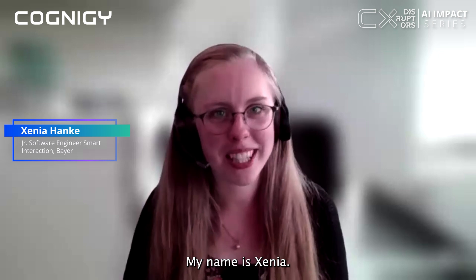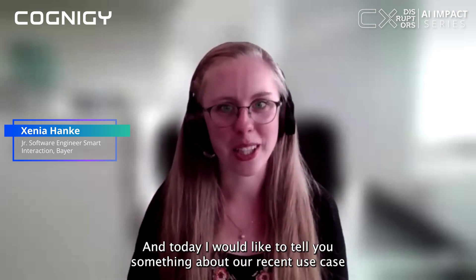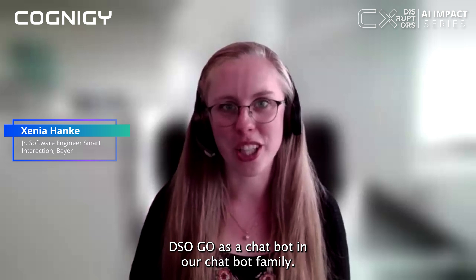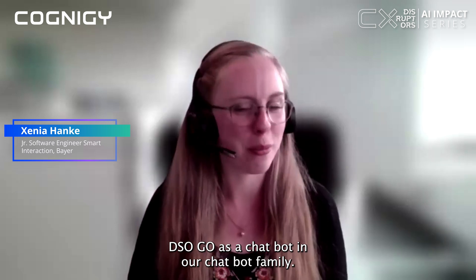Hello everyone, my name is Xenia and today I would like to tell you something about our recent use case: DSO Go, as a chatbot in our chatbot family.